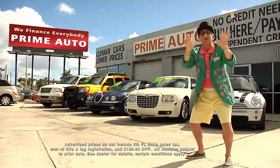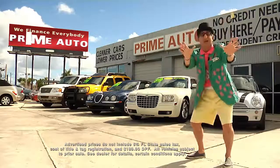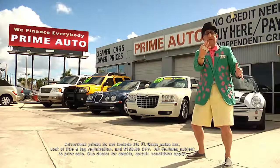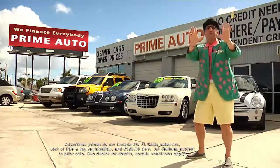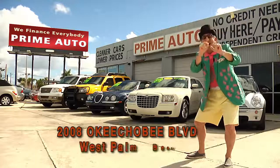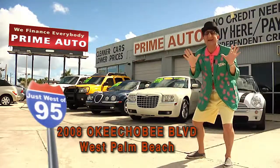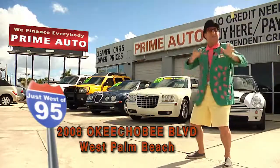Now remember, the real Deal Man is only at Prime Autos! With 90 days same as cash, or no hassle credit with up to 3 years to pay! All credit approved in 20 minutes or less! That's Prime Autos — 2008 Okeechobee Boulevard, quarter mile west of I-95, right here in West Palm Beach!